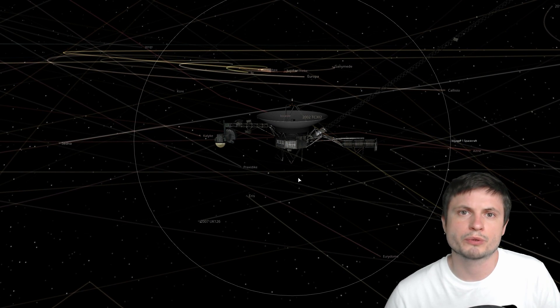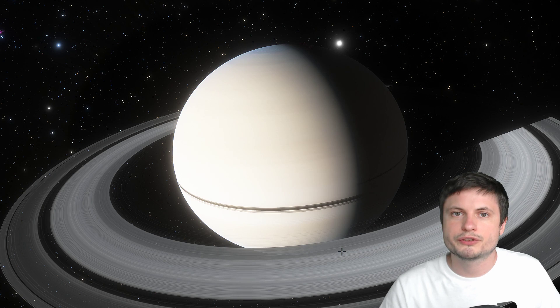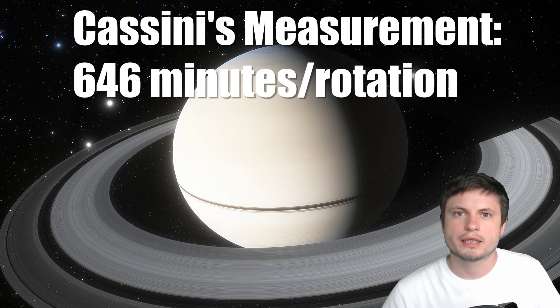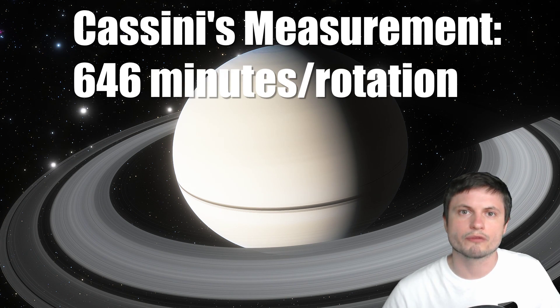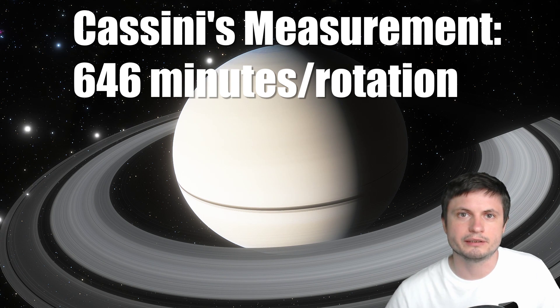For Jupiter we were able to discover that it was the fastest spinning object in the solar system, but for Saturn we discovered that a single rotation takes about 10 hours and 40 minutes. This number was confirmed by both Voyager 1 and Voyager 2, so there was no reason to doubt it was correct.